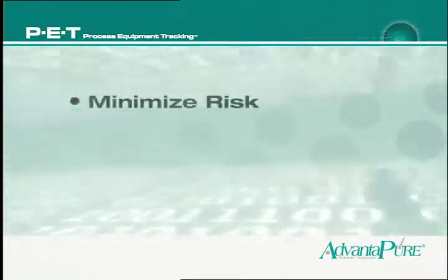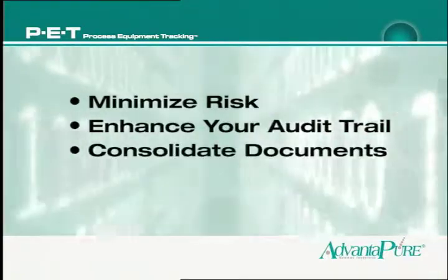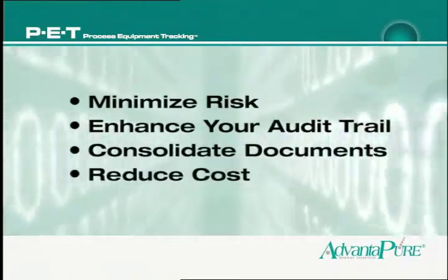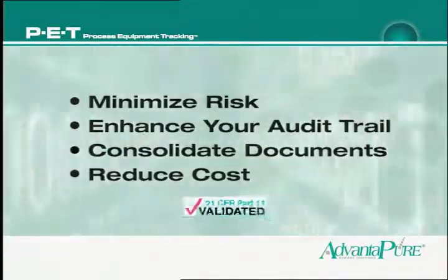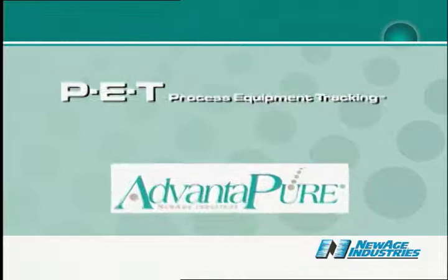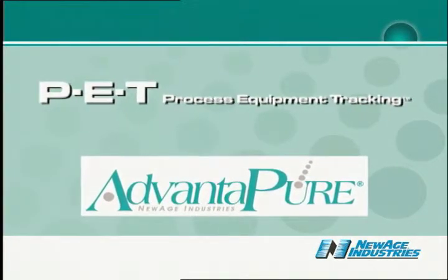If you want to minimize risk, enhance your audit trail, consolidate documents, and reduce costs — all within a 21 CFR Part 11 validated system — Advantapure's PET Process Equipment Tracking System is definitely worth a closer look.